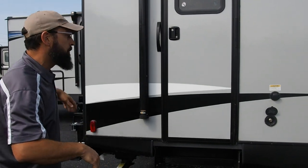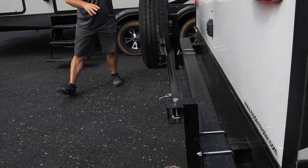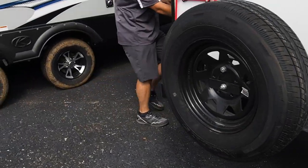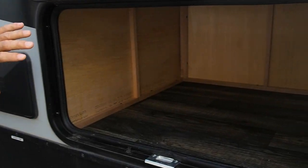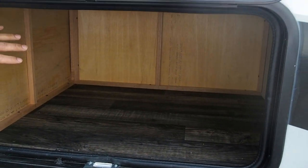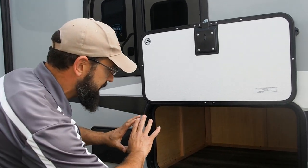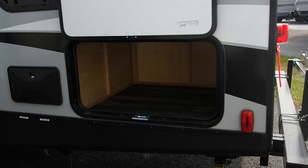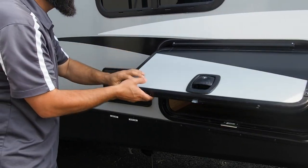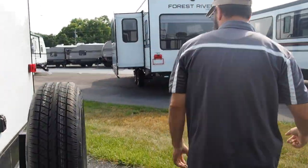Come around the other side because underneath the bunks, the amount of storage you gain by having this access over here is amazing. A lot of brands don't give you this additional storage — they close it off for some reason. But Bullet said let's give them the space — I don't know what the cubic feet is, but it's amazing. You also have your outside shower out here for washing feet or washing a dog. We're going to run around and go inside.